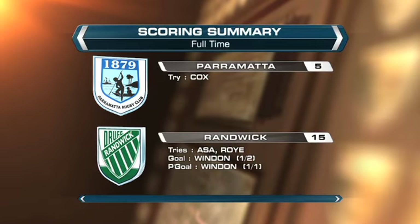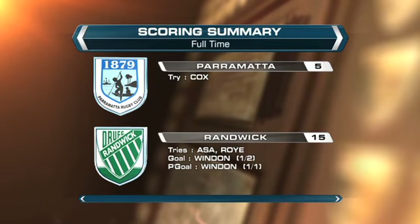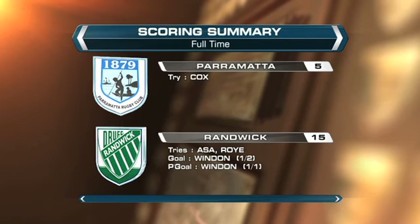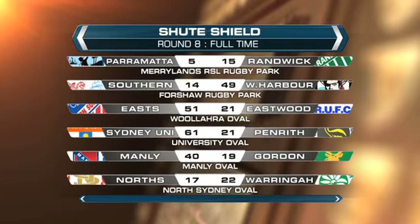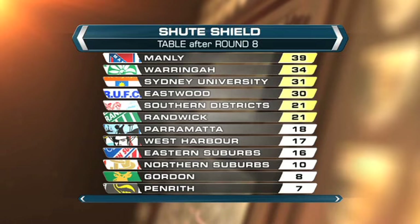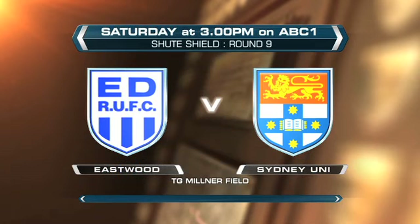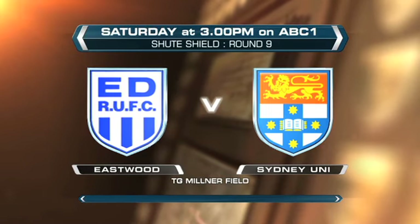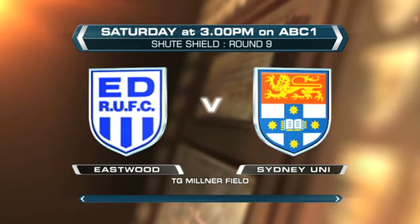Randwick moved back into the top six after their 10-point win over Parramatta. Tries to Toa Asa and Nathan Roy for the two Blues helped secure the victory. In the other round eight matches, West overcame Southern, East were too strong for Eastwood in a huge upset, and North just couldn't hold on against Waringa. On the ladder, Manly are still undefeated, five points clear of Waringa, followed by Uni, Eastwood, Southern and Randwick. Join us for all the action next Saturday live on ABC1 from 3pm in New South Wales and the ACT for the huge grand final rematch between Sydney Uni and Eastwood in round nine of the Shoot Shield.